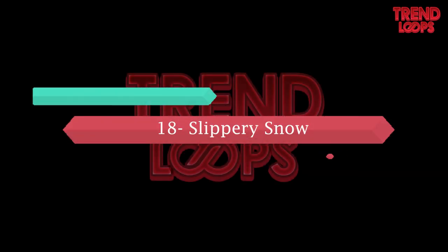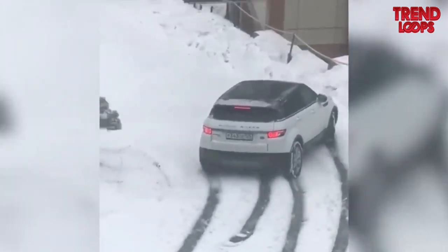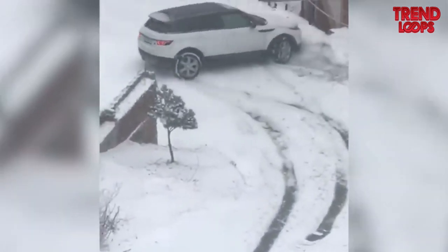Number 18: Slippery snow. Snow is extremely slippery. Here it can be seen how the car loses control and slips. Hopefully, the driver will be safe.